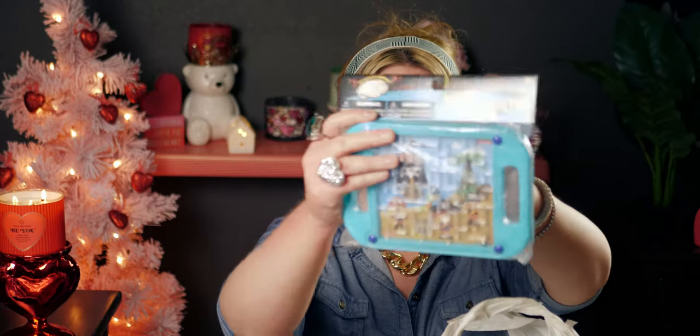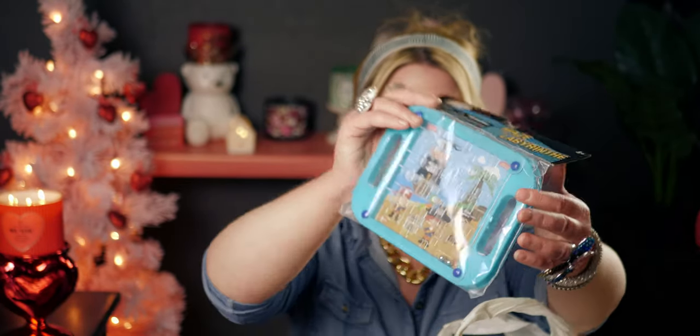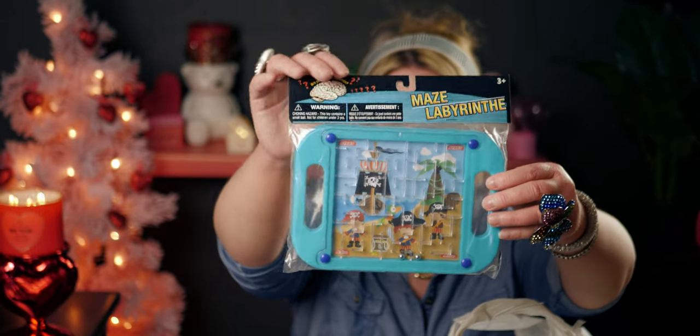My daughter wanted this fun little maze labyrinth — it's pirate themed. You get the little ball to go through the maze. It's really cute — they had a princess themed one as well but my daughter chose this one.